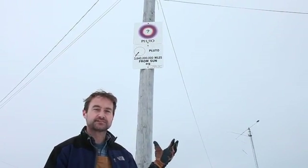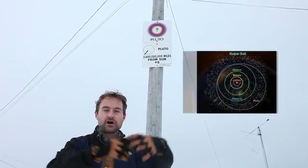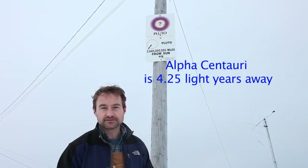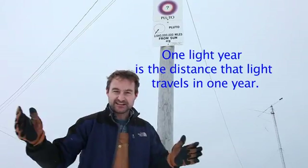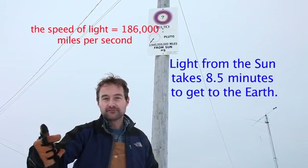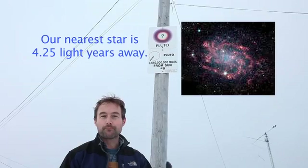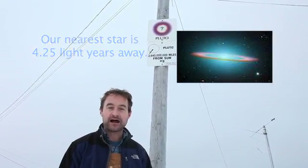This is our last stop in the solar system, but this is not where the solar system ends. Pluto is the start of what we call the Kuiper Belt, and beyond that is the heliopause — where the influence of the sun essentially ends. Beyond that, it's about 4.25 light years to Alpha Centauri, our nearest neighboring star. Light from our sun takes about eight and a half minutes to reach the Earth, so you get a perspective for how far light travels in one year and how distant 4.25 light years really is.